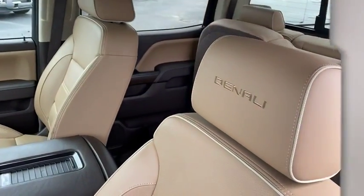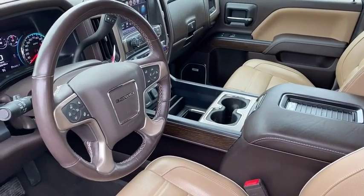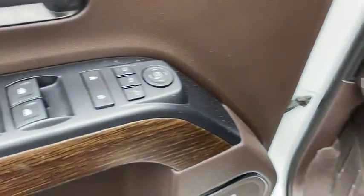Here are some of this vehicle's great options: remote engine start, power passenger seat, traction control, steering wheel audio controls, navigation system, dual airbags, power steering, and floor mats.